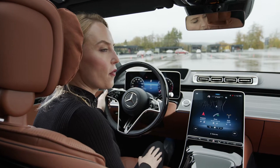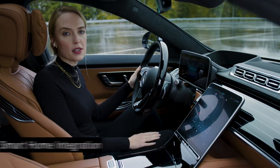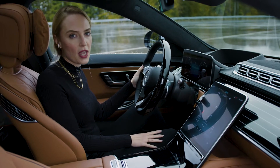MBUX has tons of thousands of features, as you already know. But I'm going to show you my top three. Let's start with the first one: smart home integration, finally arrived in our all-new S-Class. And I'm going to show you how you can use that one.